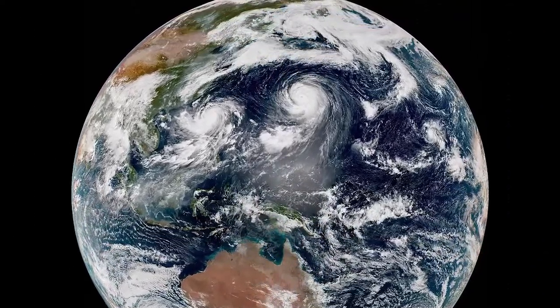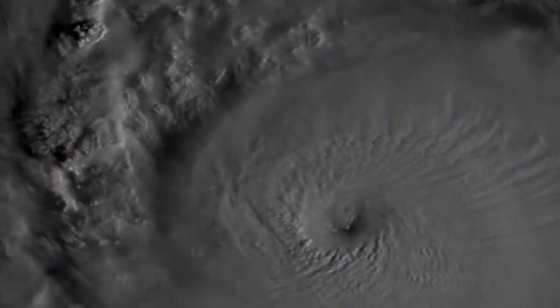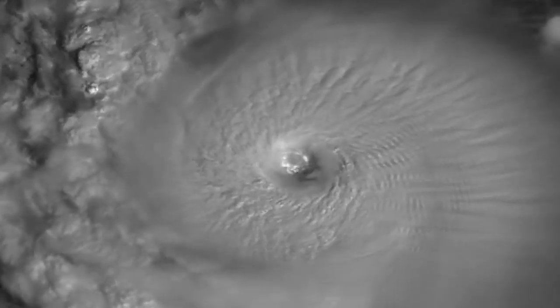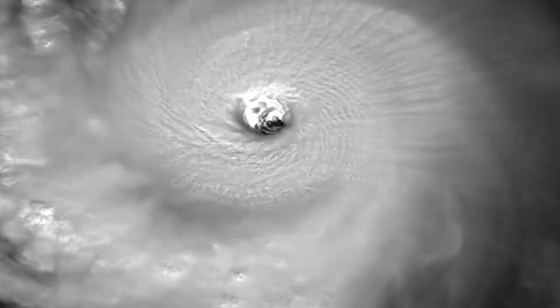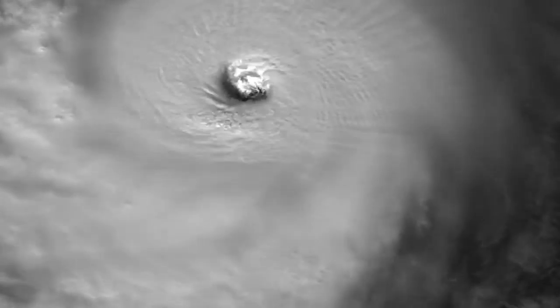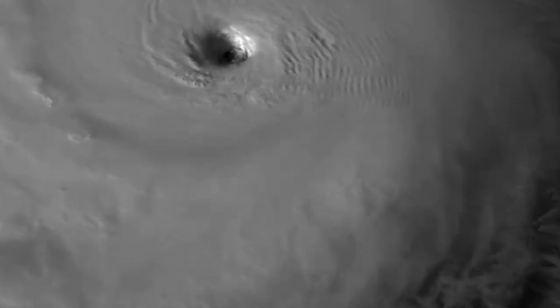Now Himawari-8 mostly sees ocean, so I have two examples with tropical cyclones. Here's Super Typhoon Chaba, just south of Okinawa on October 3rd at peak intensity, sustained winds 165 miles per hour. Imaged every two minutes, you can really see the high-altitude clouds moving away from the center — the striations emanating outward revealing the upper-level divergence that removes air from the eye, keeping pressure low.